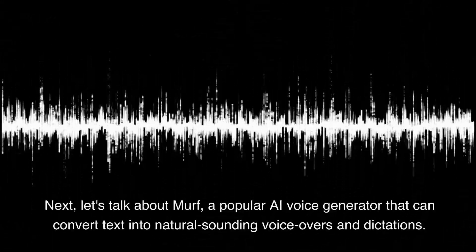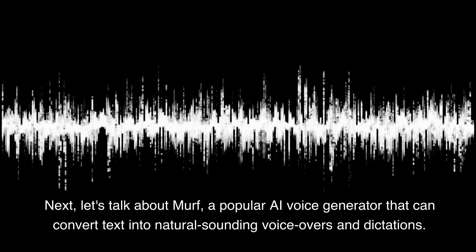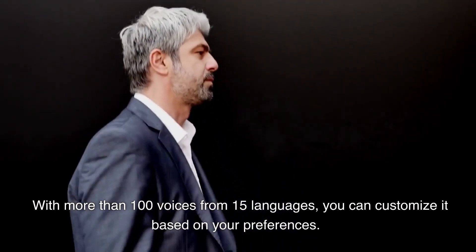Next, let's talk about Murph, a popular AI voice generator that can convert text into natural-sounding voiceovers and dictations. With more than 100 voices from 15 languages, you can customize it based on your preferences.